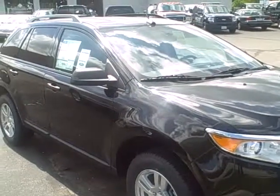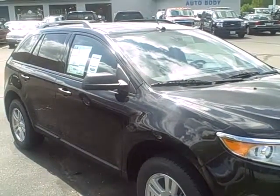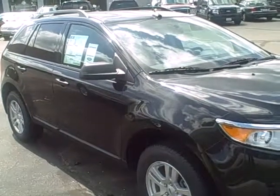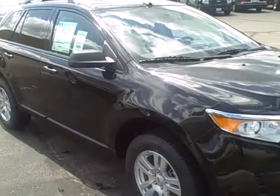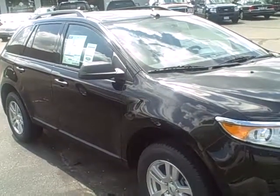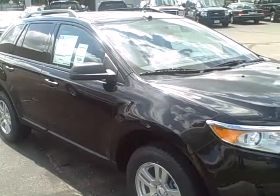Good morning Cheryl, this is Katie. I'm the internet manager here at McFarland Ford's internet division. I'm bringing you the 2011 Edge Front Wheel Drive SE. This of course has a little black cloth interior with, of course, a tough steel black exterior.